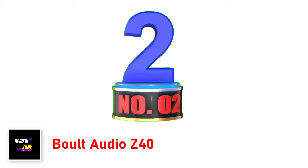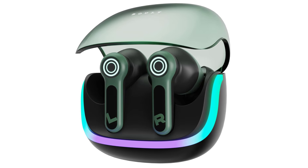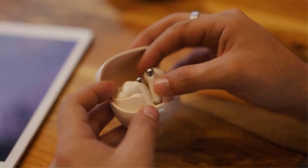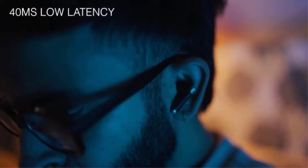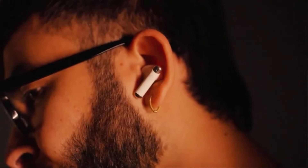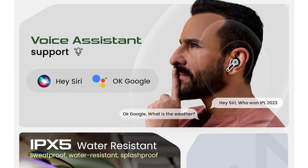Number 2. Bolt Audio Z40 — 60H Playtime. With an astonishing 60-hour battery life, Bolt Z40 gaming earbuds ensure you can dive into your favorite music, podcasts, calls and games for extended periods without worrying about running out of battery. Built-in app support: seamlessly integrate your earbuds with the Volt Amp app to unlock a world of customized sound settings tailored to your gaming preferences. Dual-device connectivity — stay connected to your gaming laptop or PlayStation and smartphone simultaneously.